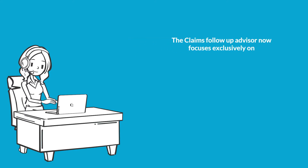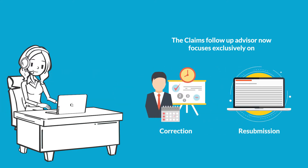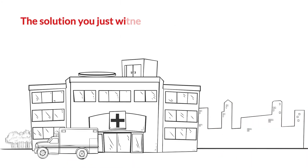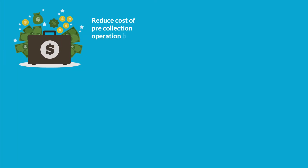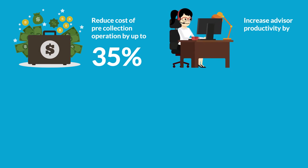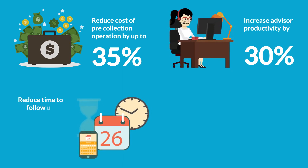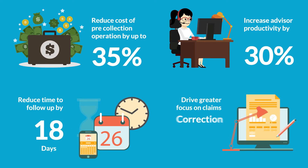The claims follow-up advisor now focuses exclusively on correction and resubmission of claims. iStatus will enable healthcare providers to reduce cost of the pre-collection operation by up to 35%, increase advisor productivity by 30%, reduce time to follow-up by 18 days, and drive greater focus on claims correction and resubmission.